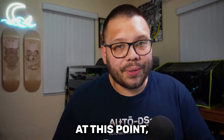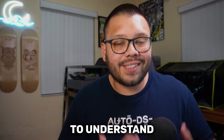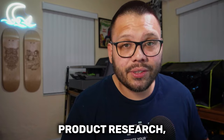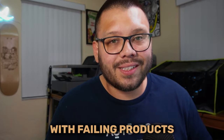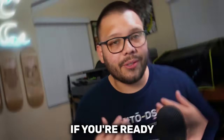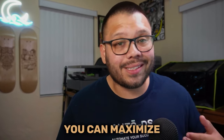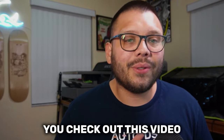Do you actually want to understand the meaning of product research? Do you want to know how to conduct proper product research, or do you want to keep going with failing products that actually look like they're trending? If you're ready to finally start succeeding in dropshipping and learn how to pick the best-selling products so you can maximize your profits, make sure you check out this video all the way through.